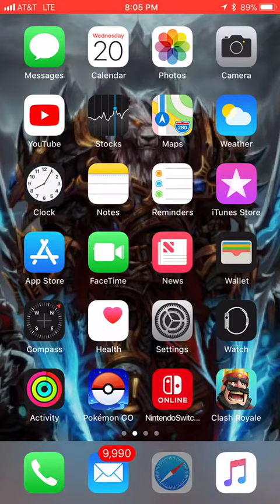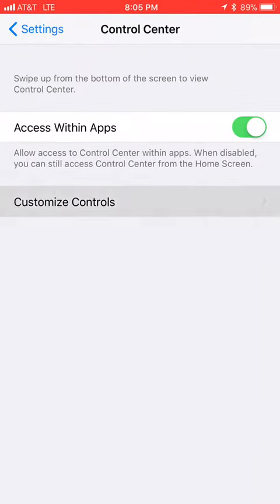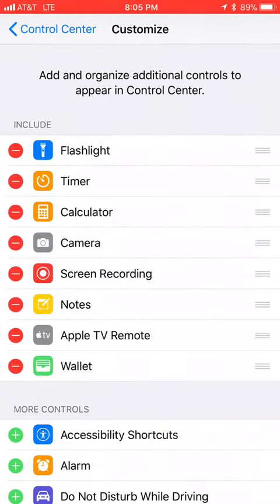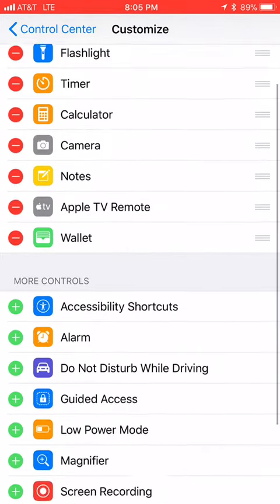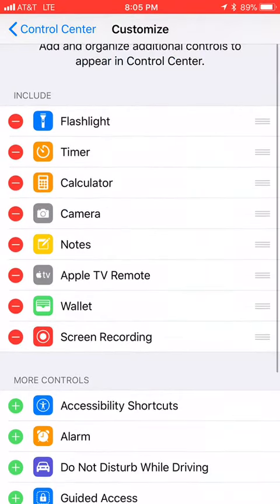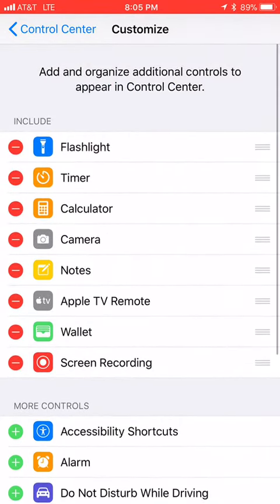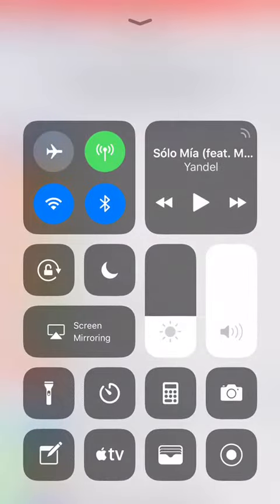It's kind of hidden in the back, so to show you how to do it, you go down to Settings, into Control Center, then Customize. You're going to want to pull up Screen Recording — it's going to be down here under More Controls. When you first find it, you're going to want to add it to your customization slot right here.